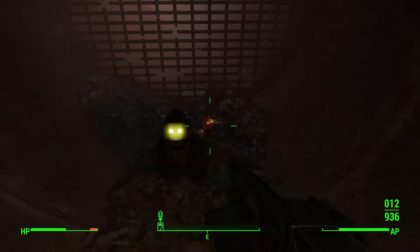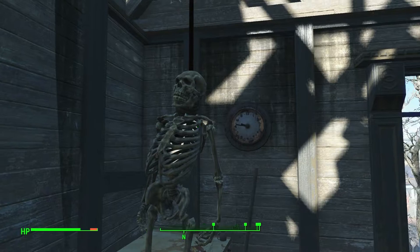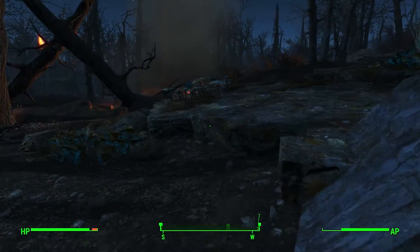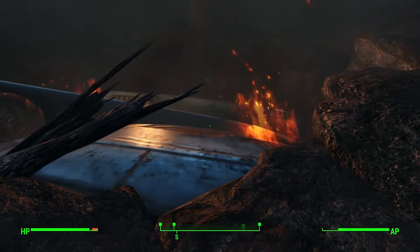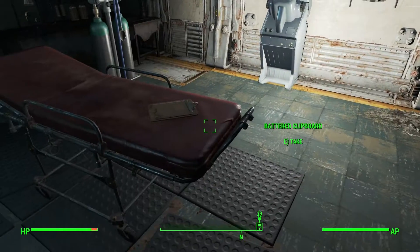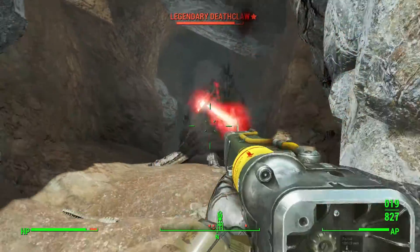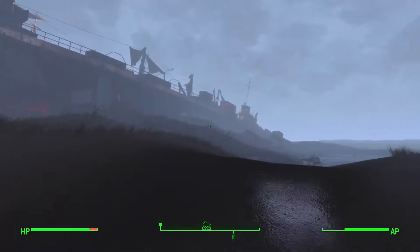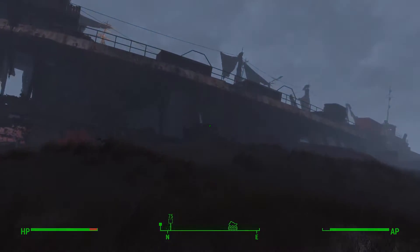Creepy Skeletons! Freaky Clapping Monkeys! More Creepy Skeletons! If you've spent time with Fallout 4 so far, chances are you've encountered something frightening. Been to Vault 75? That place is fucking weird. Had a Deathclaw drop right behind you? That's always fun. Here's a countdown of some of the creepiest places you'll come across in Fallout 4.